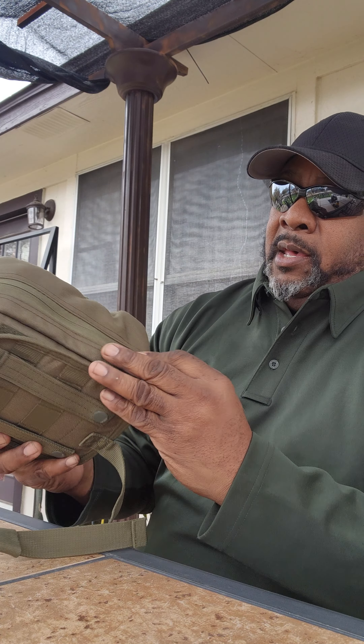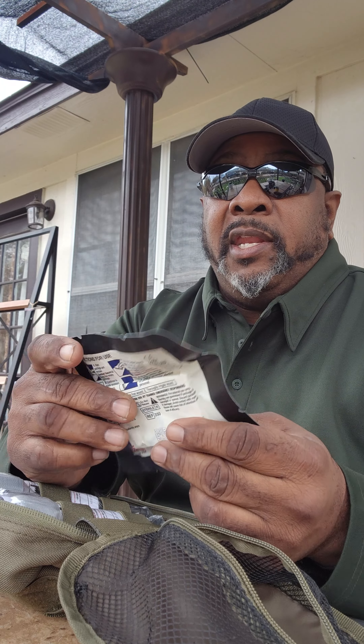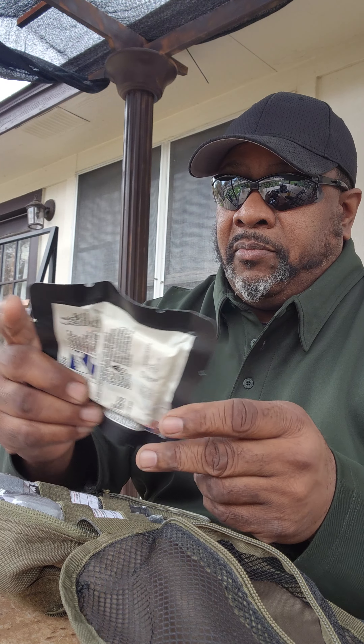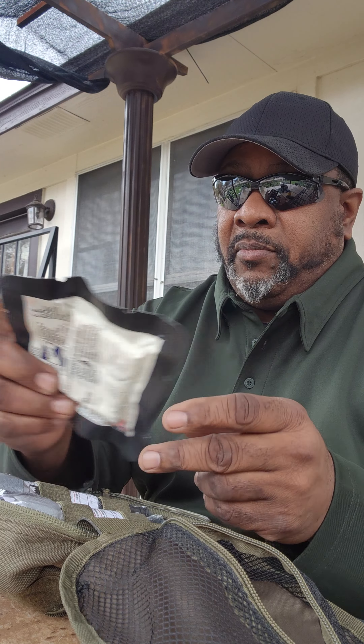To start off, if you own firearms, you've got to have one of these Israeli bandages. The gauze comes with hemostat — it helps clot the blood. You've got to be careful with it if it gets wet in any way, so always keep it in the package or it'll activate.